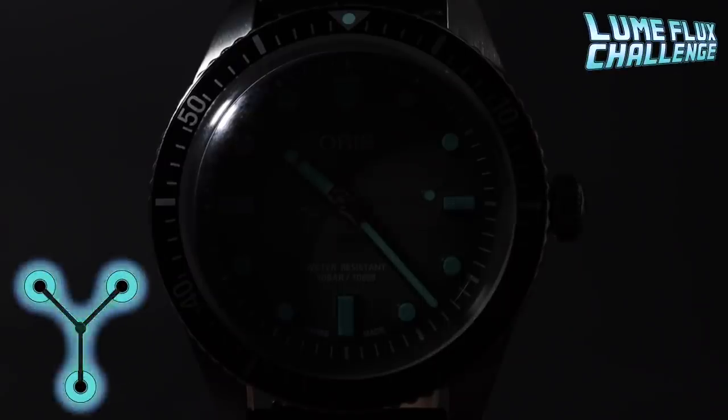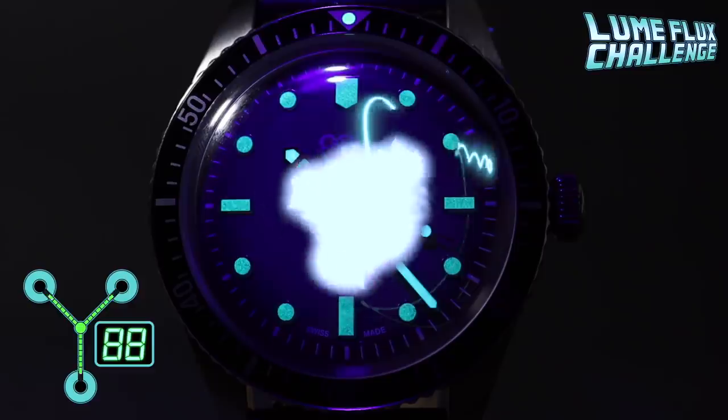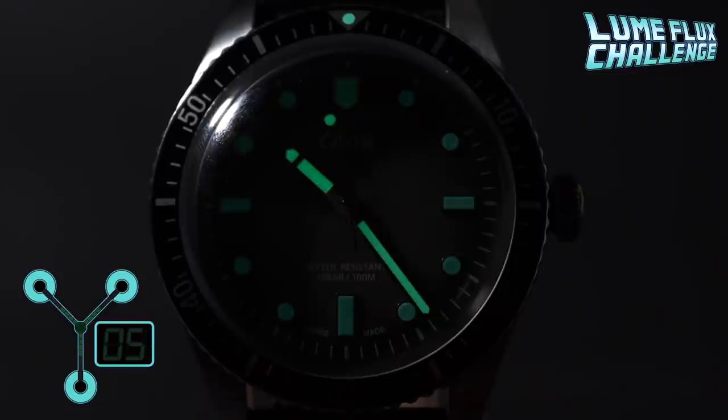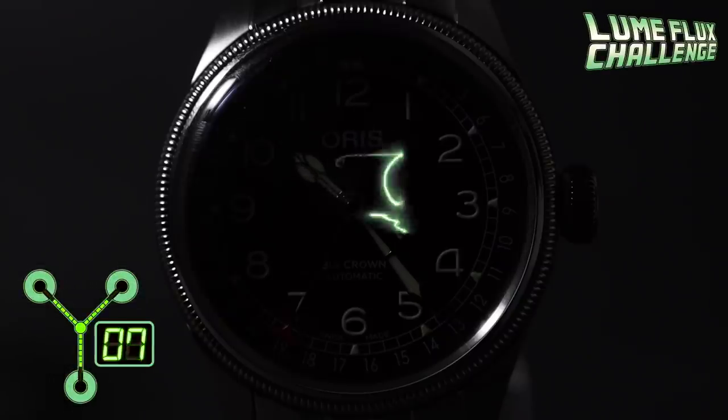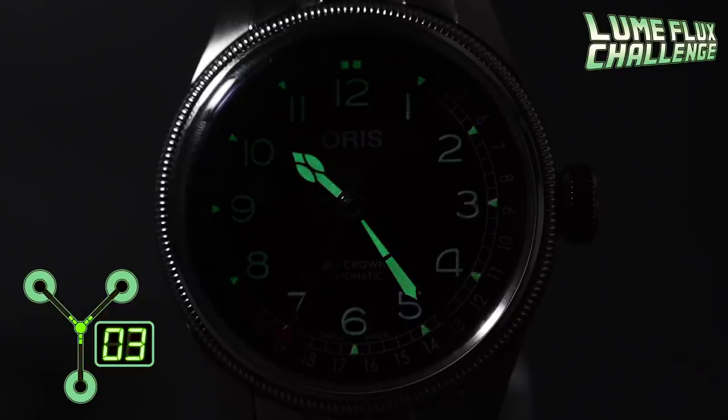With the Diver we've got loom on the indices, loom on the handset, and loom at the pip on the bezel. Unfortunately the watch glows better in daylight than at night — why the applied indices couldn't have had the same lume treatment as the handset and bezel pip, I'll never know. With the Pointer Date we've got loom on the handset, loom on the numerals, and loom pips for the hours. Again, not the best lume we've seen — though not being a diver, I can let it off a bit more.